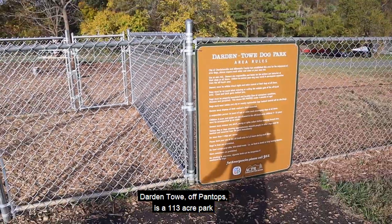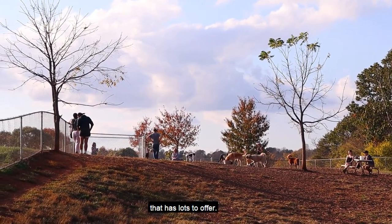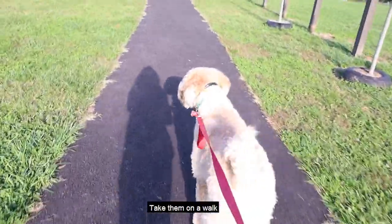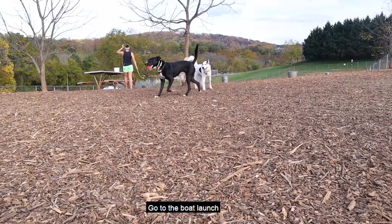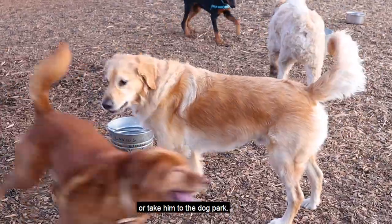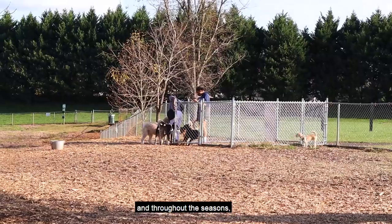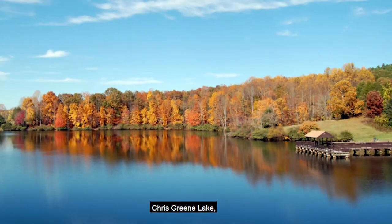Darden Tow off Pantops is a 113-acre park that has lots to offer. You can sit with your dog in one of the many grassy areas while reading a book, take him on a walk or around a walking path to trails, go to the boat launch and have a nice canoe trip with your best friend, or take him to the dog park. The dog park has some benches for humans to sit, water spigots for the dogs, and throughout the seasons they mulch the ground so it's not so muddy.